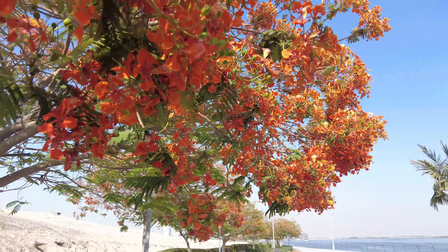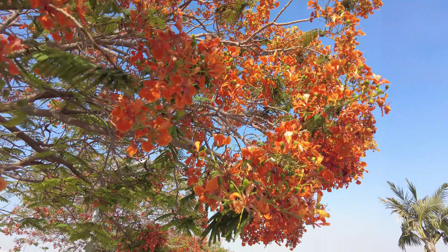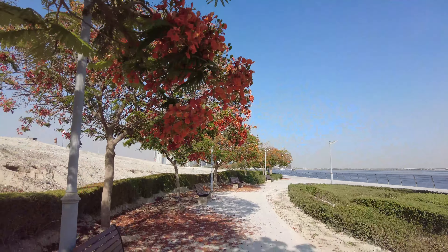Look how beautiful that is — very beautiful orange flowers. And there's some bees in there too.